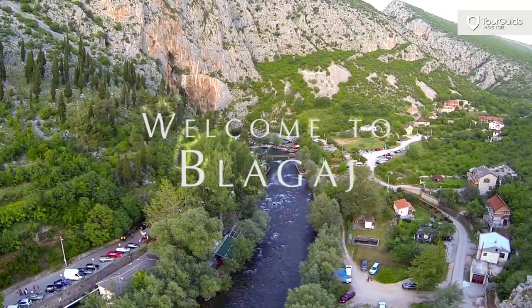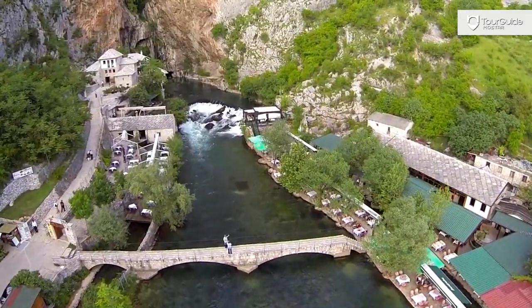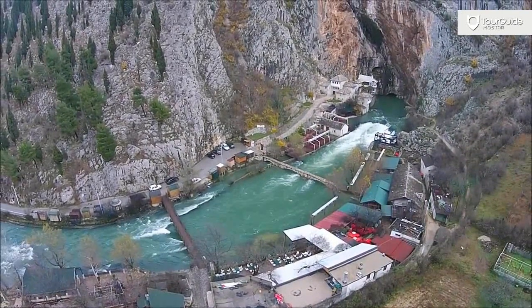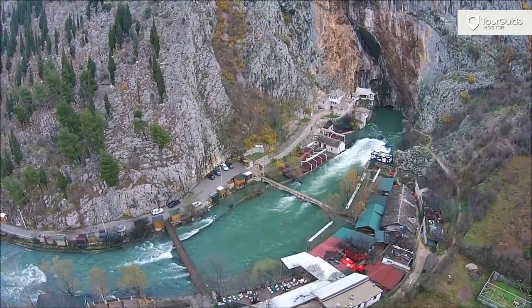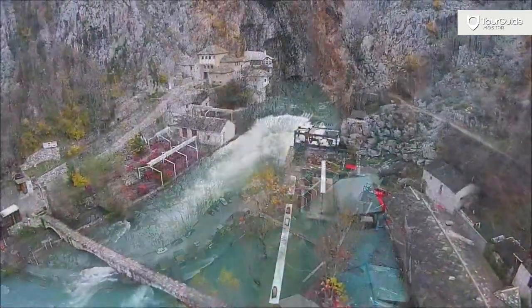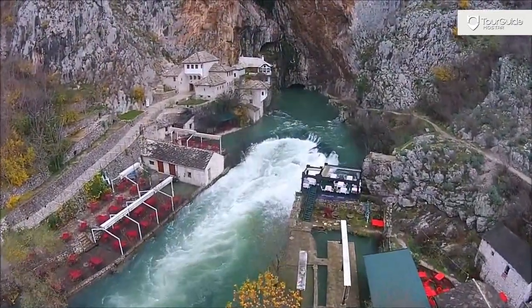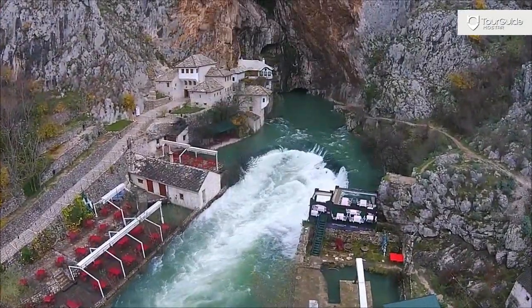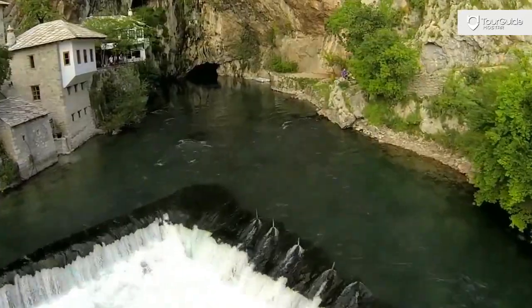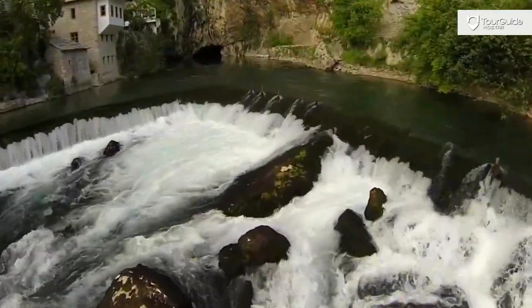One of the magical places that take us back to the past is Blagaie, the small and magical village located on the river Bona. The Bona spring is one of the largest and most beautiful springs in Europe and probably the best example of an underground karst river. It flows out from a cave beneath cliffs 200 meters high and independently creates a dark blue emerald green river, which runs for about 9 kilometers to the west and flows into the Neretva river.